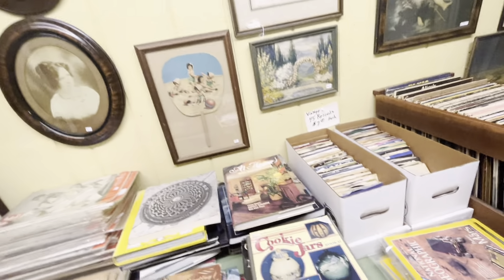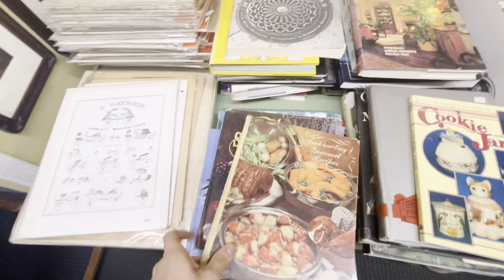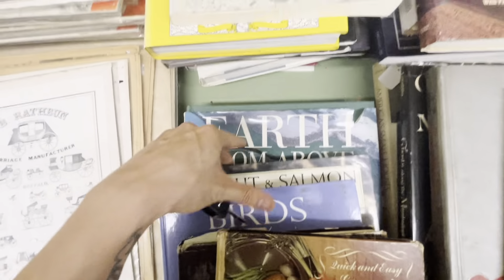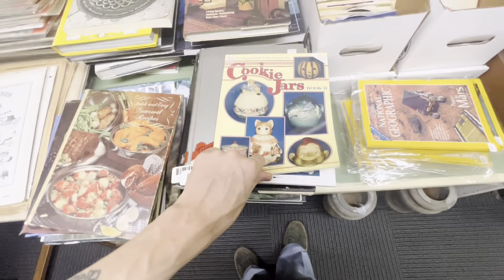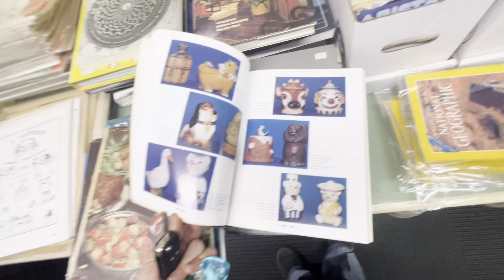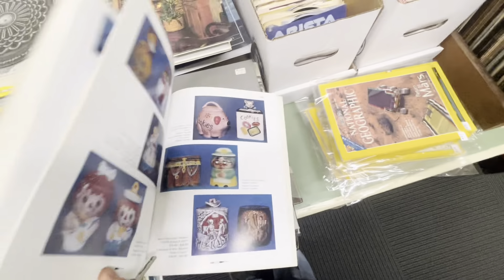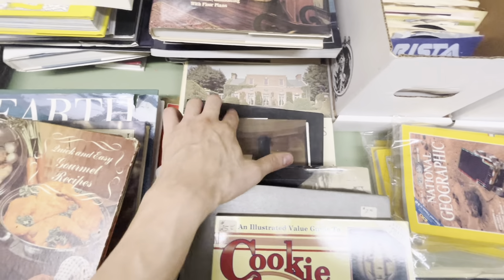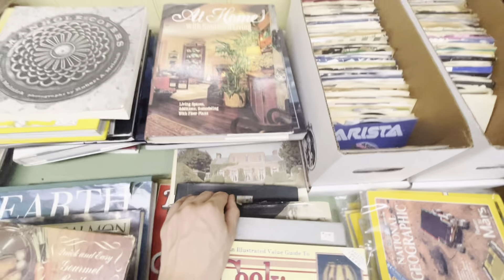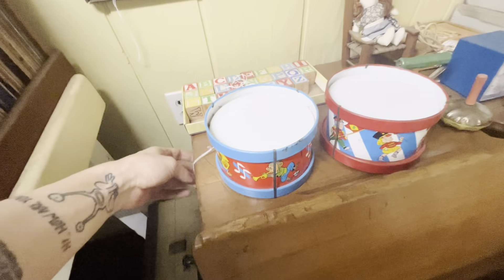And of course, records, some old ephemera. I did spot this vintage cookie jar book. Whenever I can find these old vintage price guides, I do like to pick them up because they are really helpful to learn more about vintage and stuff you haven't seen before. Granted, the prices will always be outdated, but for knowledge and gathering little tidbits in the back of your brain while you're out shopping, they're helpful.